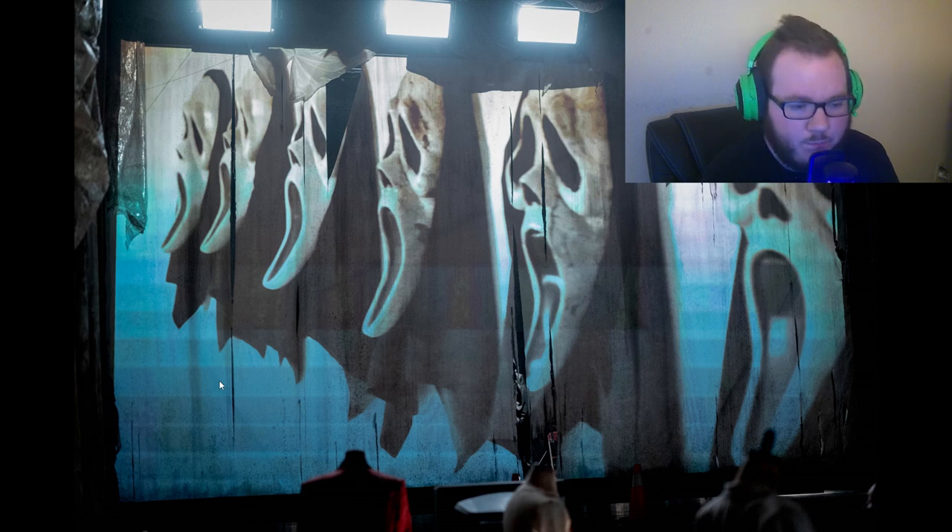Guys, this is really cool — we're on the countdown for Scream 6 and I cannot wait to go watch the movie. As always, if you enjoyed this video, like the video, subscribe to the channel, and I will see you on the next Scream video. Take care.